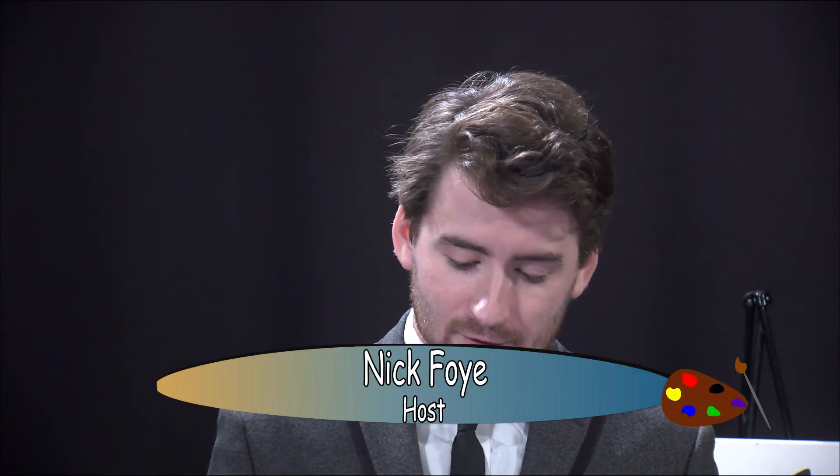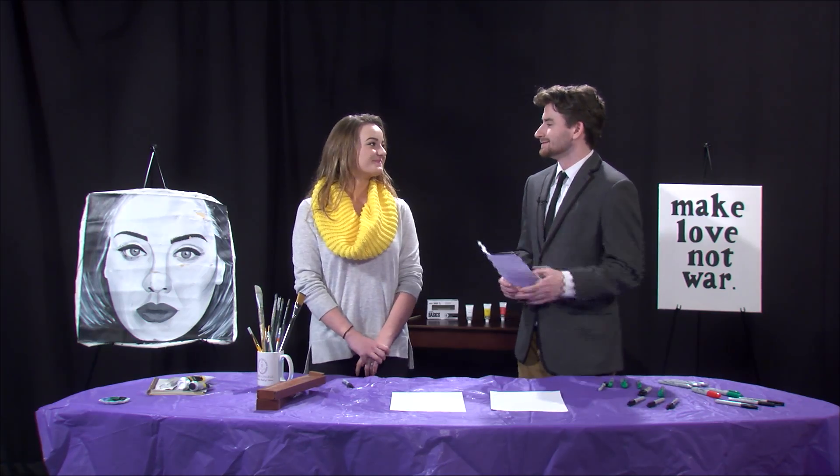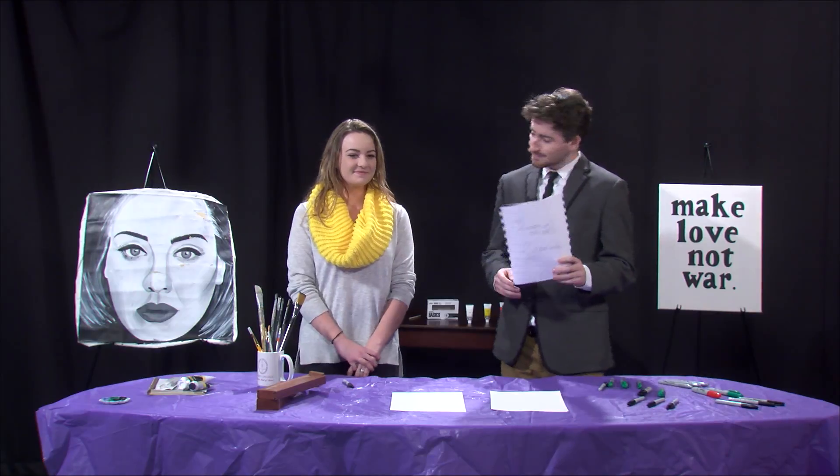Hello and welcome to Career Connection. I'm Nick Foy and our guest today is a Curry College student as well as a recreational artist who specializes in calligraphy and painting. Here today to show some of her previous works and perform a quick demonstration is Lexi Hansen. Hi Nick, how are you? I'm doing great, how are you? Good.